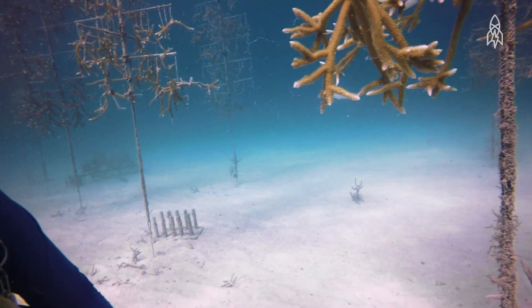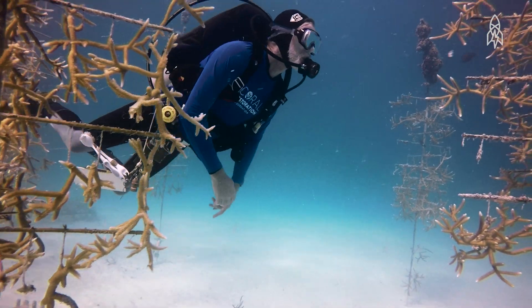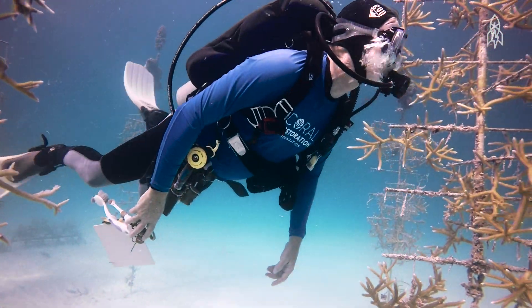So you're kind of like a farmer? I'm a farmer. We grow corals just like a farm. There's a good time of the year to plant and there's a harvest time, and we have five offshore nurseries in the Keys.